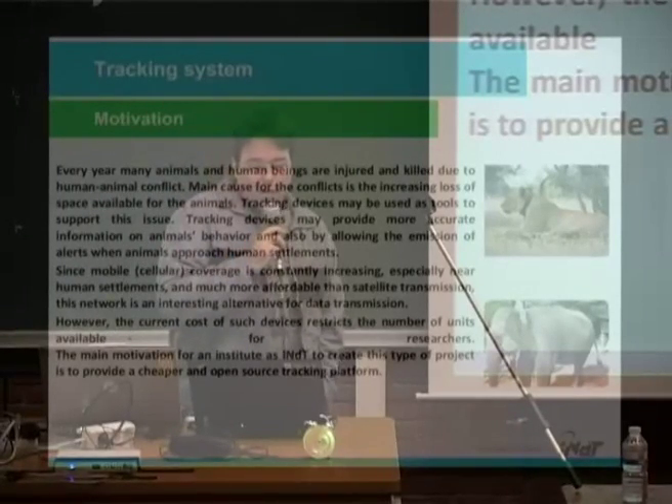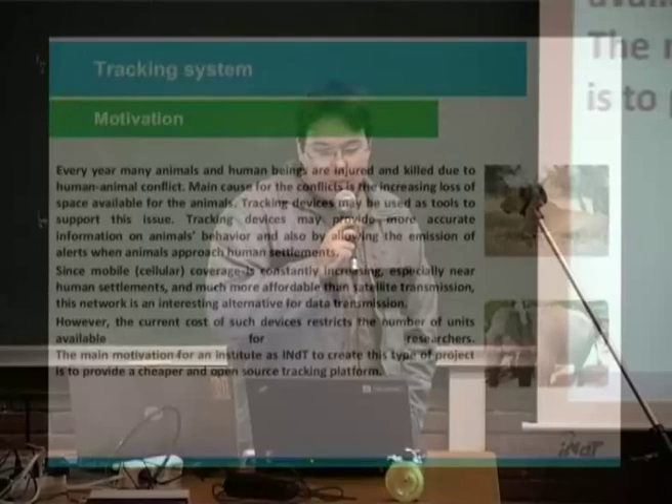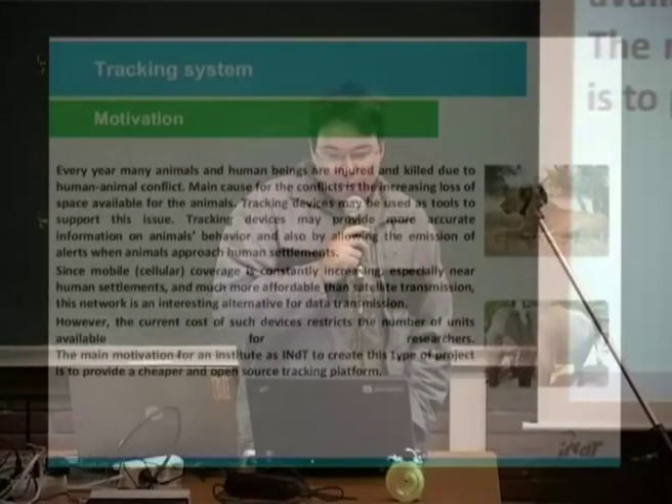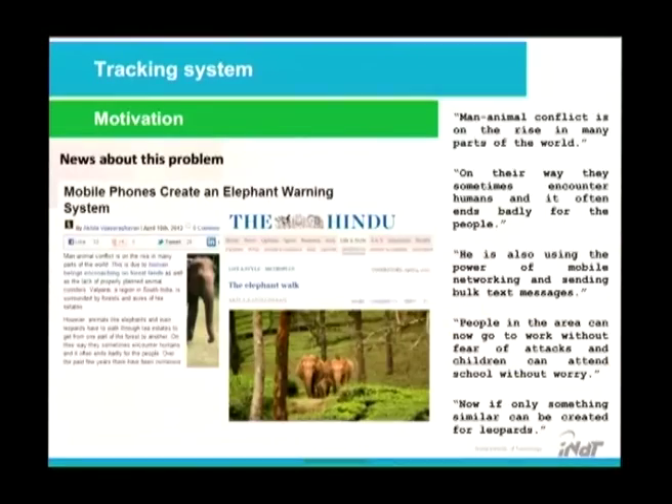Since mobile coverage is constantly increasing, especially near human settlements, and is much more affordable than satellite transmission, this network is an interesting alternative for data transmission. However, the current commercial search devices restrict the number of units available for researchers. The main motivation for our institute, INDT, Nokia Institute of Technology, is to provide a cheaper and open-source tracking platform. Here is some news about this problem — WWF sent this to us.